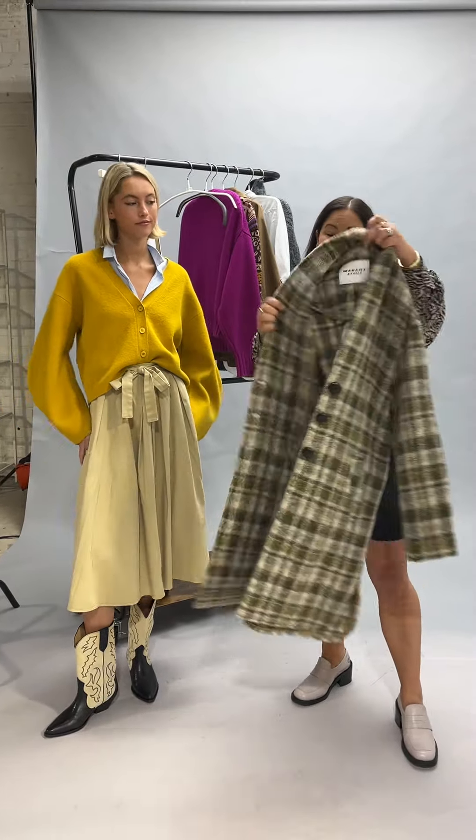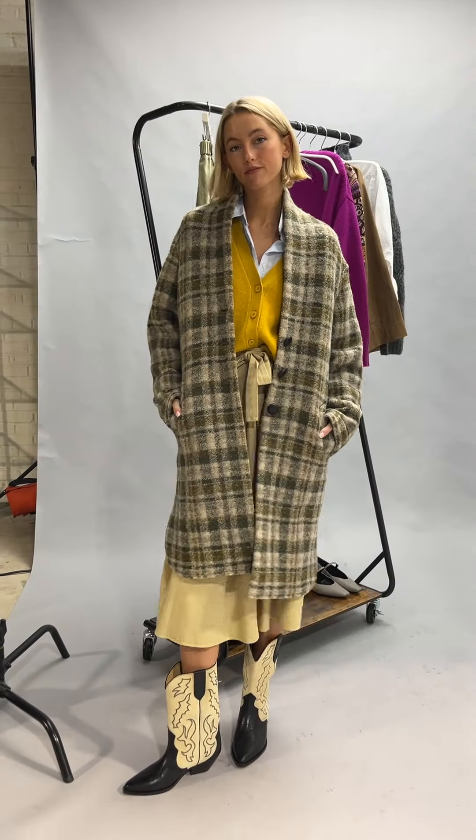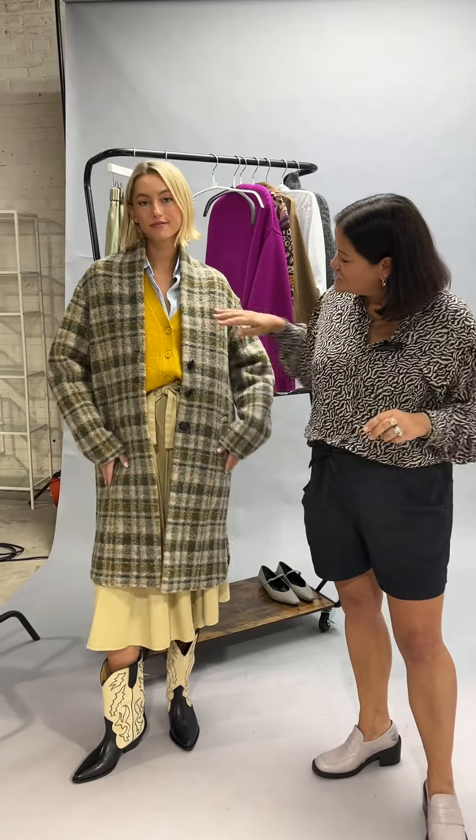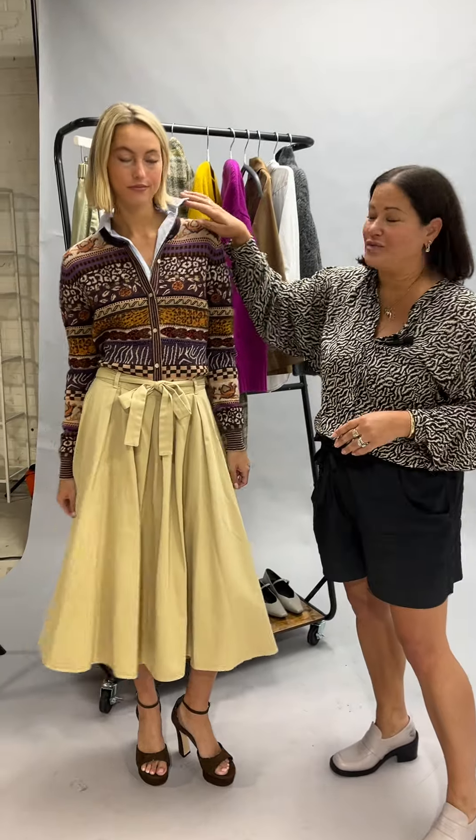And now we're going to layer this fabulous Visible Morant jacket over top. How great does that look? I love the blue, the mustard, and the brown all together, staying with our core skirt and blue blouse.